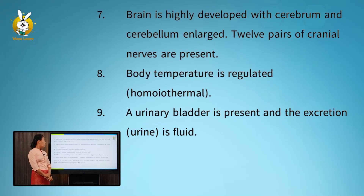Number seven: the brain is highly developed with the cerebrum and cerebellum enlarged. Twelve pairs of cranial nerves are present. Number eight: body temperature is regulated. A urinary bladder is present and excreted urine is fluid.